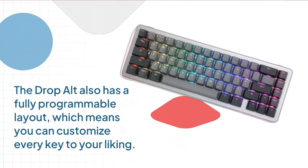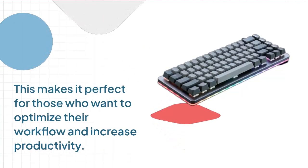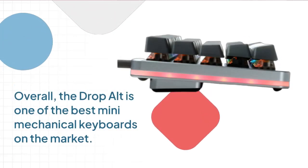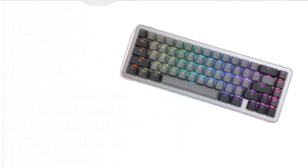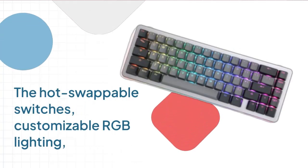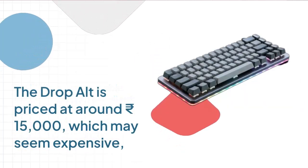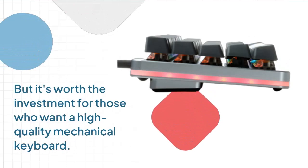The DropWalt also has a fully programmable layout, allowing you to customize every key to your liking — program macros, change key functions, and even create your own custom layouts. Overall, the DropWalt is one of the best mini mechanical keyboards on the market. It's durable, customizable, and provides a satisfying typing experience. The DropWalt is priced at around 15,000 rupees, which may seem expensive, but it's worth the investment for those who want a high-quality mechanical keyboard.